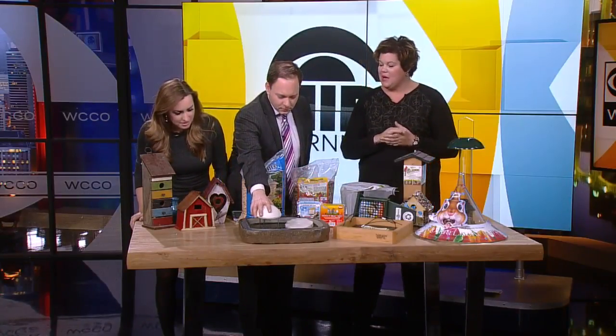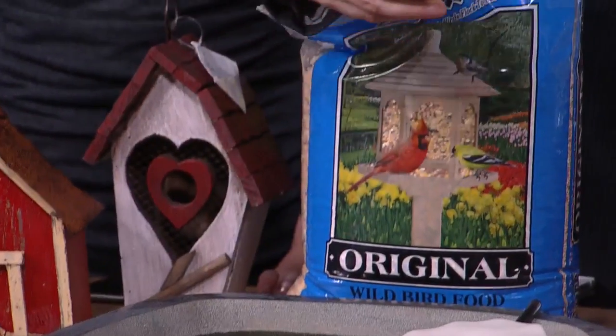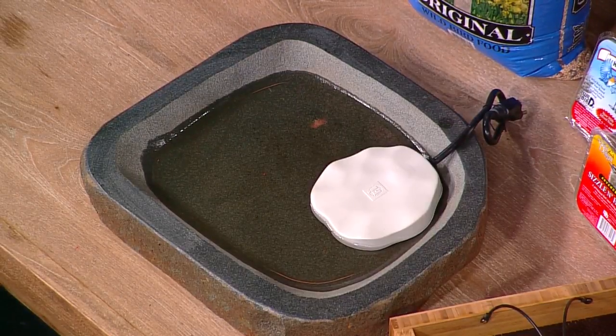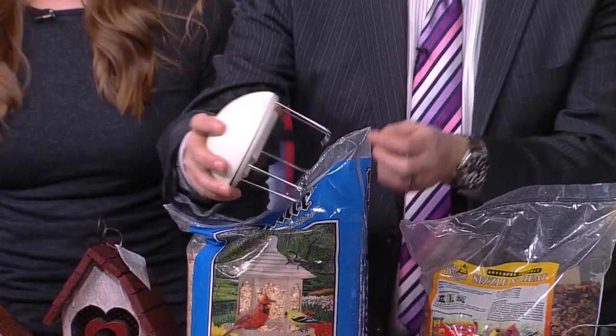The water wiggler will oscillate the water and add some interest to it. It is battery operated, so you don't have to plug it in. But a de-icer you do have to plug in. That will provide a clean, consistent source of water for the birds.